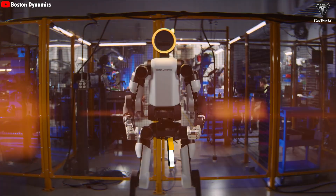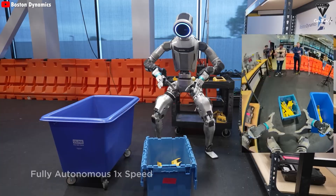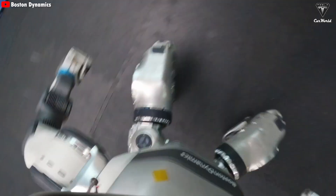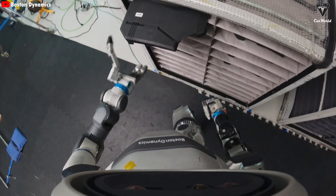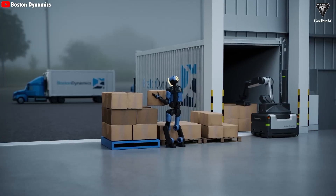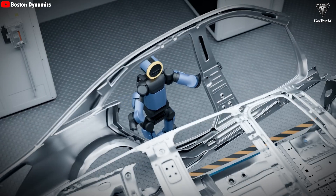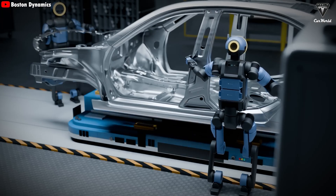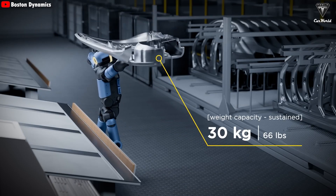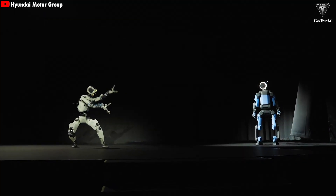Hyundai plans to deploy Atlas robots in its automotive factories starting in 2028, initially focusing on tasks like part sorting and sequencing, with plans to produce up to 30,000 Atlas robots per year by that time. By 2030, the automaker expects to expand Atlas's role into assembly operations and heavy load handling. At the same time, Google DeepMind is bringing Atlas into its research pipeline to integrate Gemini Robotics foundation AI models, opening the door to major advances in humanoid robot perception and autonomy. Atlas was awarded Best Robot at CES 2026.